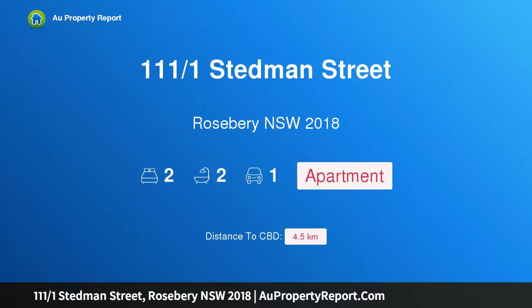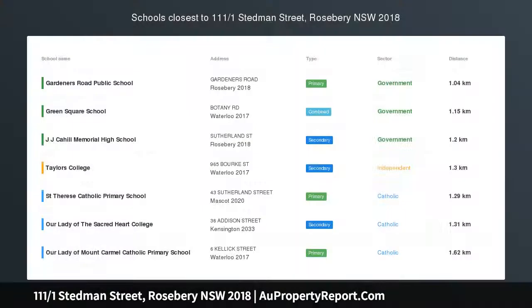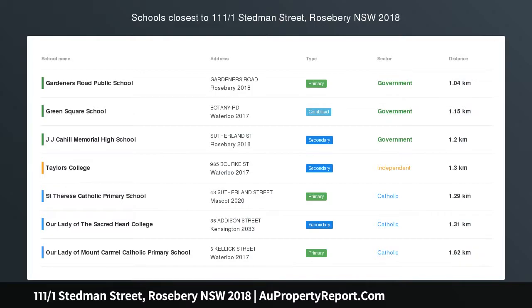Hi, I am glad to introduce property 111 over 1 Stedman Street, Rosebury, New South Wales, 2018. Hipster Designer Apartment, Luxe City Fringe Living.